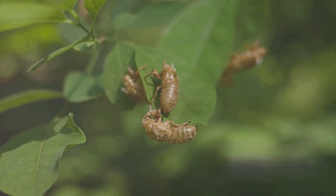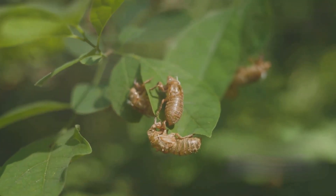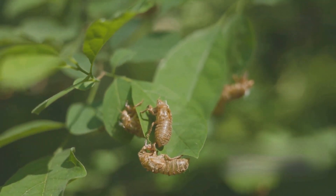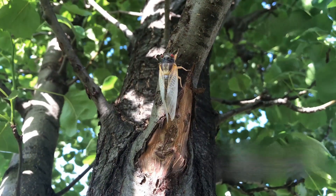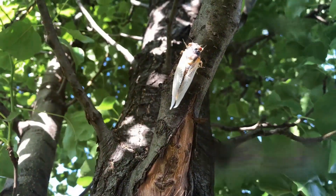When the time is right, usually after spending several years underground, cicada nymphs emerge from the soil under the cover of night. This nocturnal journey is a fascinating spectacle of nature. They instinctively climb up the nearest trees or plants, seeking a safe and elevated spot. Once they find a suitable location, they begin the intricate process of shedding their exoskeleton, a transformation known as molting. This process allows them to transition into their adult form, complete with wings.